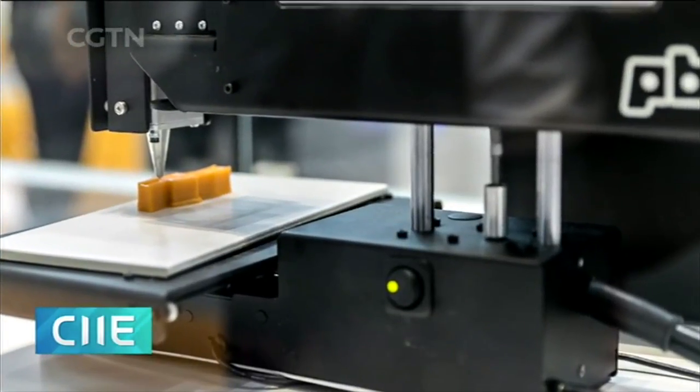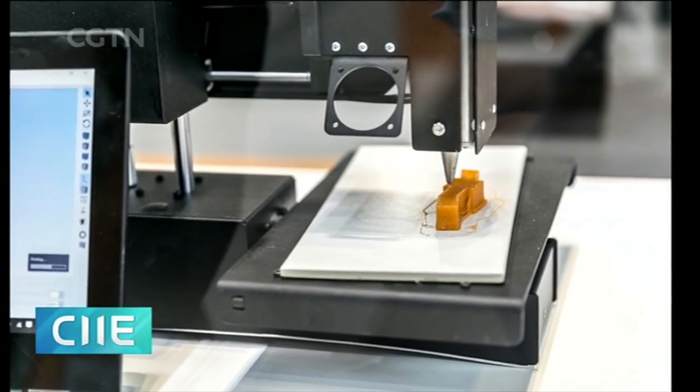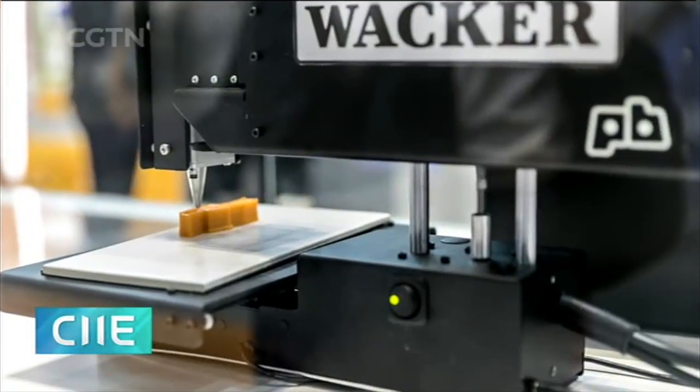German chemical company WACA is showcasing 3D printing of chewing gum at the event. With the printer, people can make personalized chewing gum shapes and flavors.